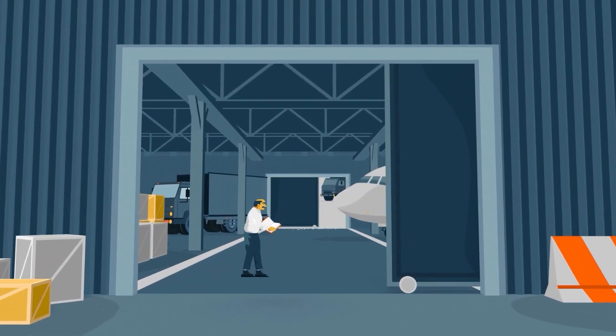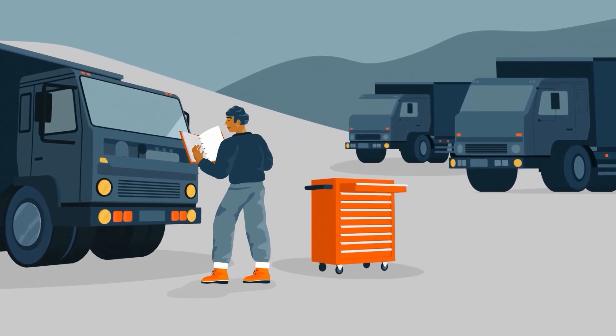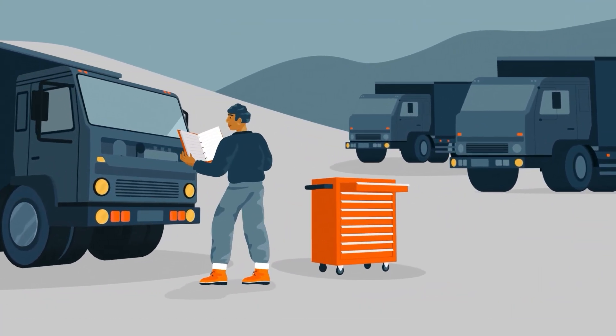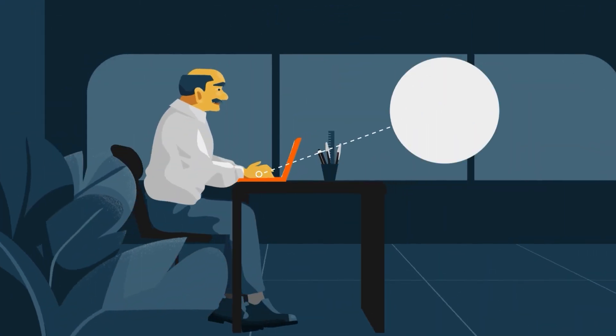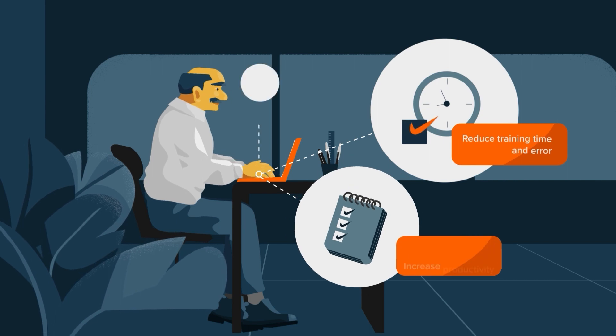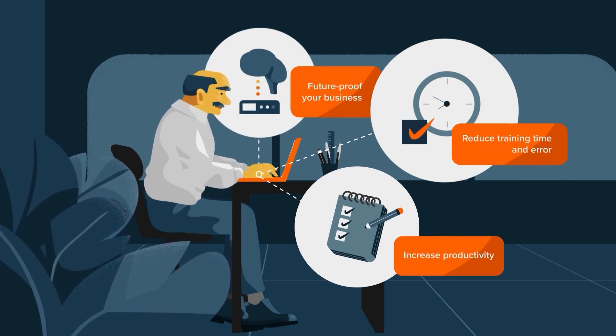Documenting employee knowledge is a critical step in de-risking your operation. But paper procedures are inaccessible in the field, error-prone, or become outdated. Digitizing processes reduces training time and errors, increases productivity, and future-proofs businesses.